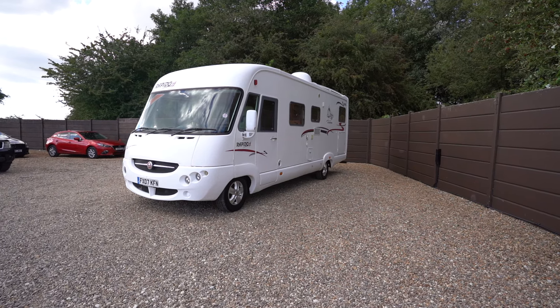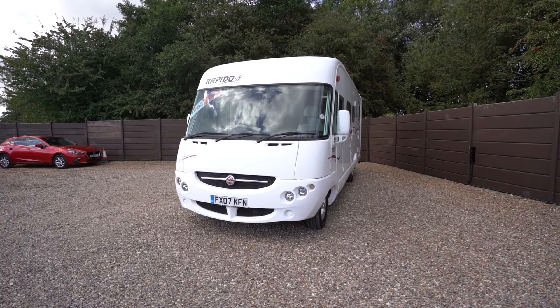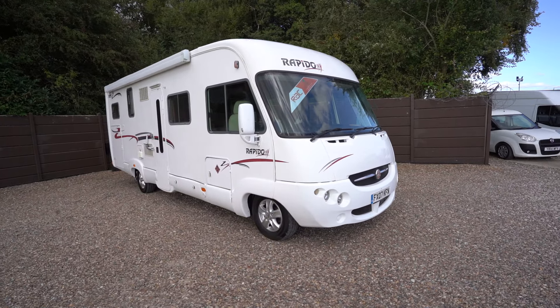Hello everyone, it's Ben from Oaktree here. Today I'll be walking around this lovely 909 6F Rapido. It's on a 2007 reg and it's in lovely condition.